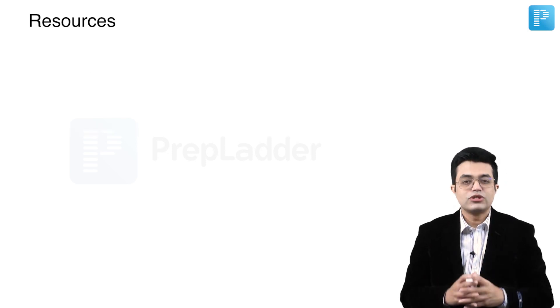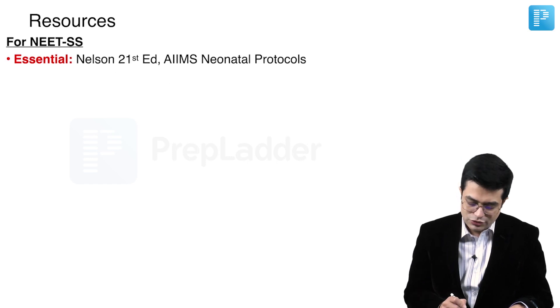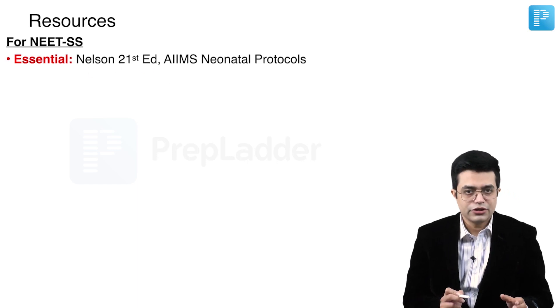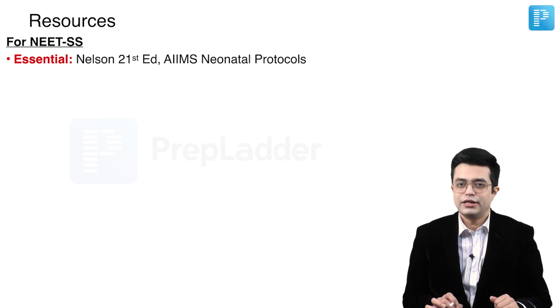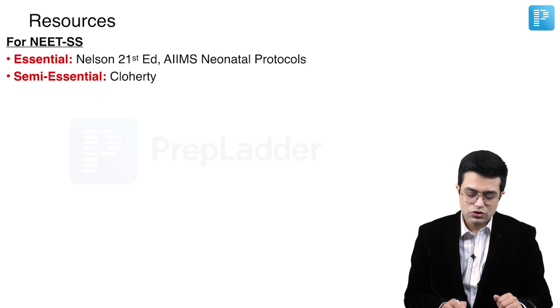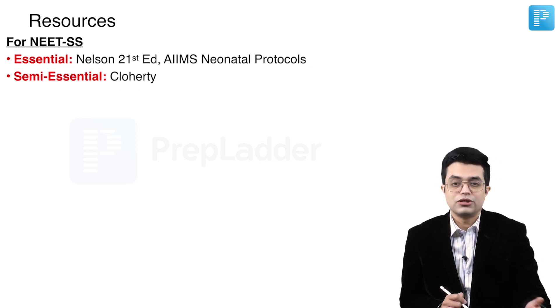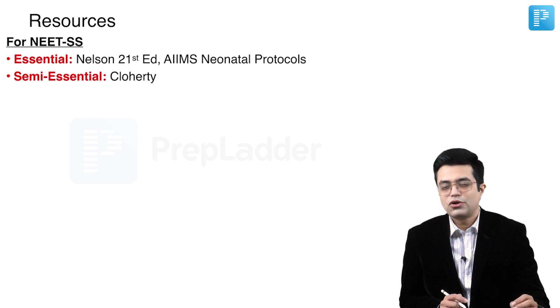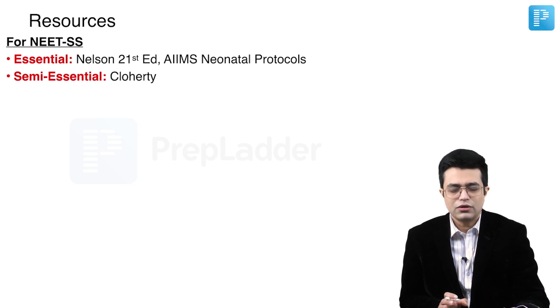What are the resources you should be using? For NEET super speciality, essential resources include Nelson 21st edition and AIIMS neonatal protocol — without reading these two, you are not well prepared for neonatology in super speciality. Then we have a semi-essential resource called Cloherty. When I say semi-essential, it does not mean it is optional — it means that Cloherty does not need to be read cover to cover. The initial few chapters and some chapters in the middle you can omit.